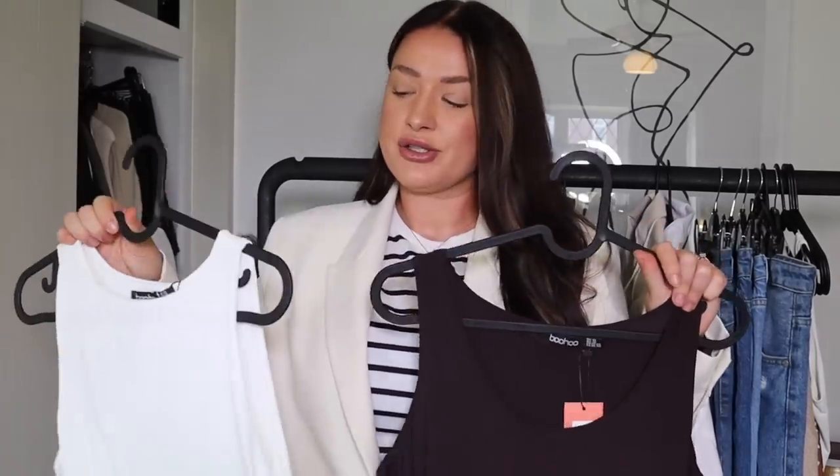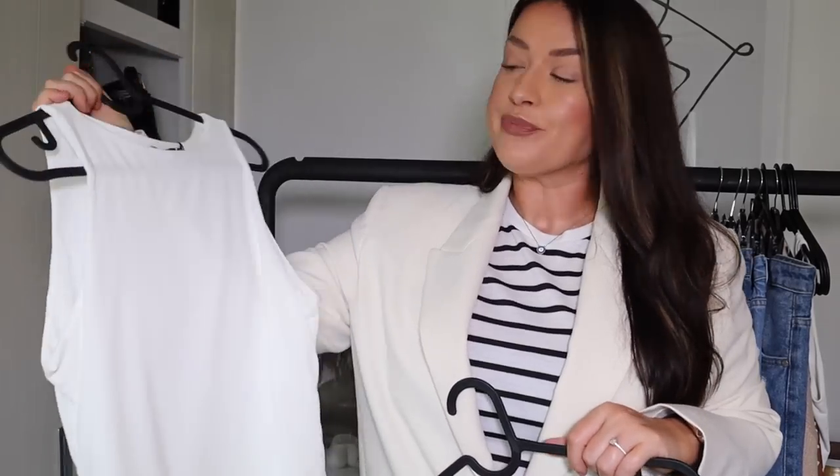Boohoo really delivers when it comes to bodysuits. These two are my favorite staples to have in your wardrobe. These shades are great moving from summer to autumn. I love this one as it's from the tall section, so it's a little bit longer in the body, and the white goes so nicely with these nude style shades. They also do these ones which are the lower scoop neck - this one I've gone for in chocolate brown.